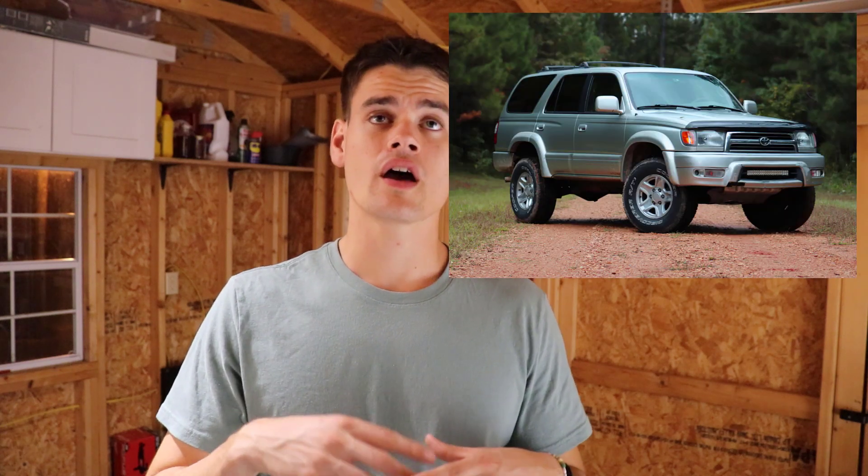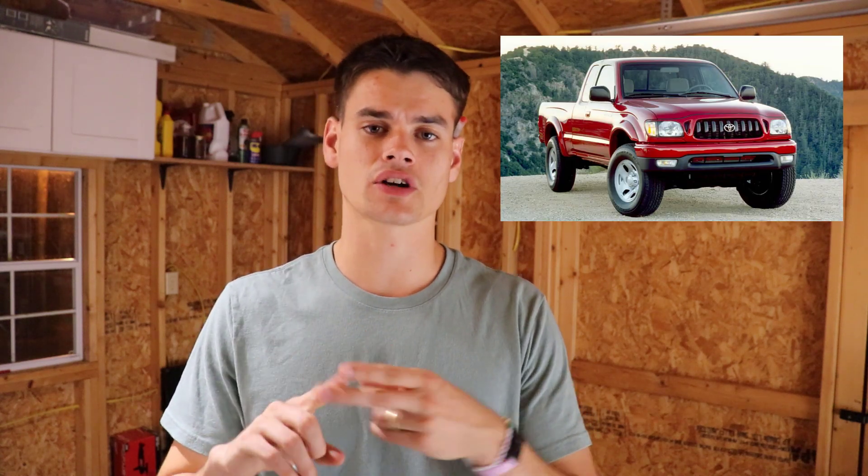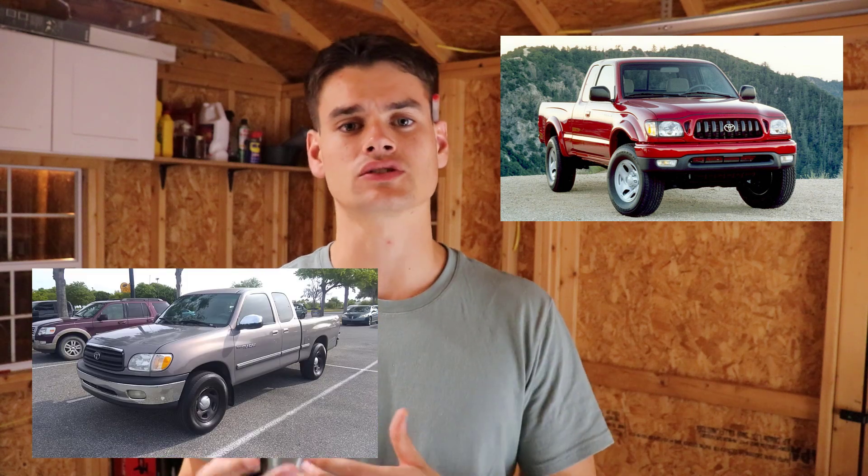In this video, we are going to be talking about how an alternator works in your vehicle, symptoms of a failing alternator, and then a couple of tips on replacing the alternator specifically for my third gen Toyota 4Runner with the 3.4 liter 5VZ-FE engine that is also carried in a Tacoma and a Tundra in the late 90s and early 2000s.